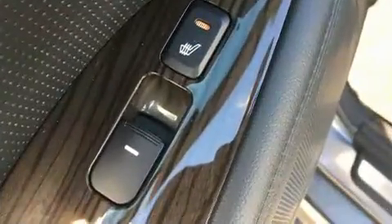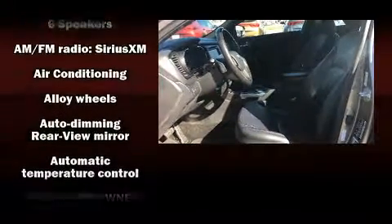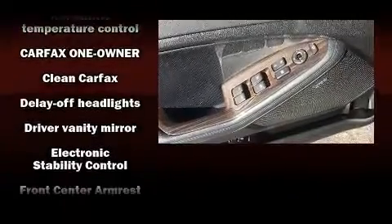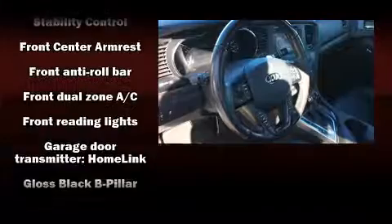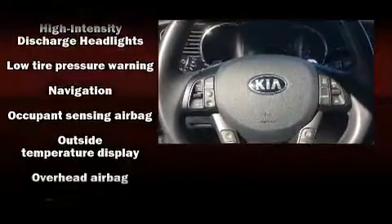Additional features include fully automatic headlights and air conditioning. Kia ensures the safety and security of its passengers with equipment such as dual front impact airbags, head curtain airbags, traction control, brake assist, and anti-whiplash front head restraints.